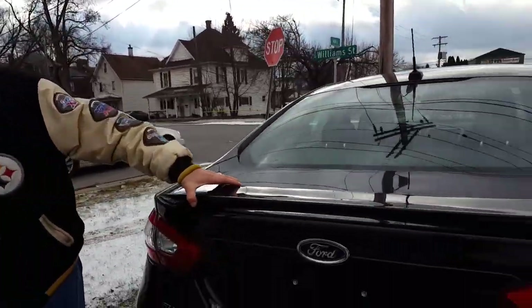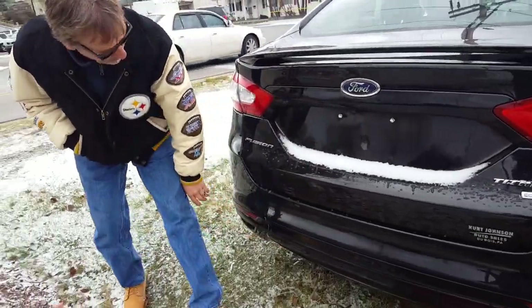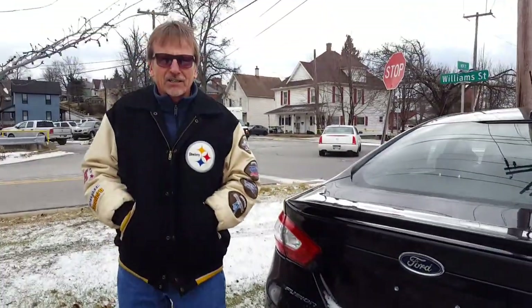Back here we've got a lift spoiler, the bumper cover has no marks on it, and there are backup sensors. It's right here at Kurt Johnson Auto Sales, priced under book, with new tires, new inspection, and a new oil and filter — it's ready to go.